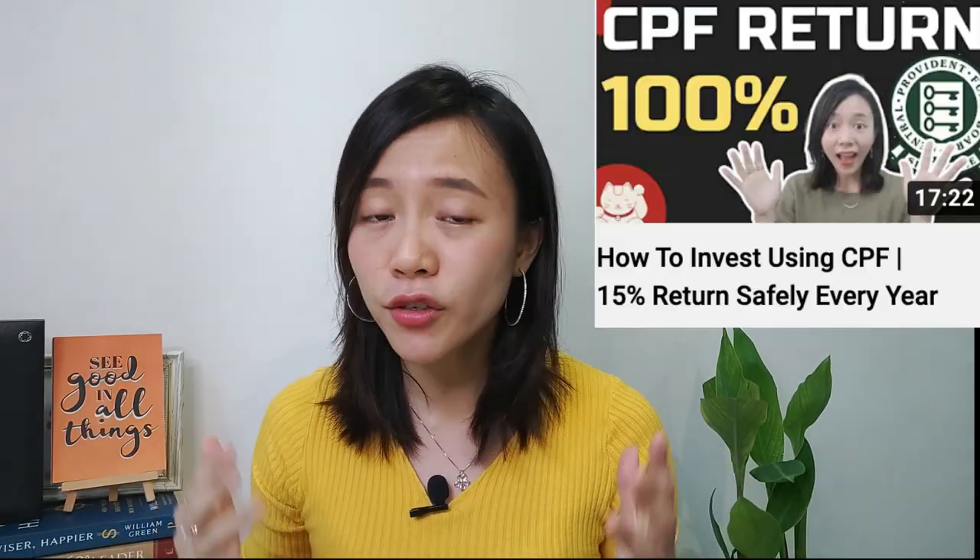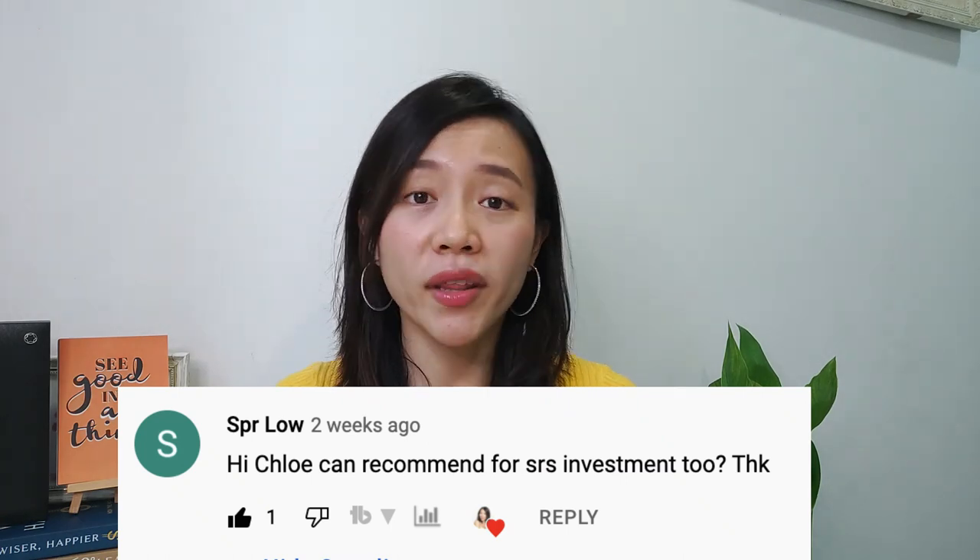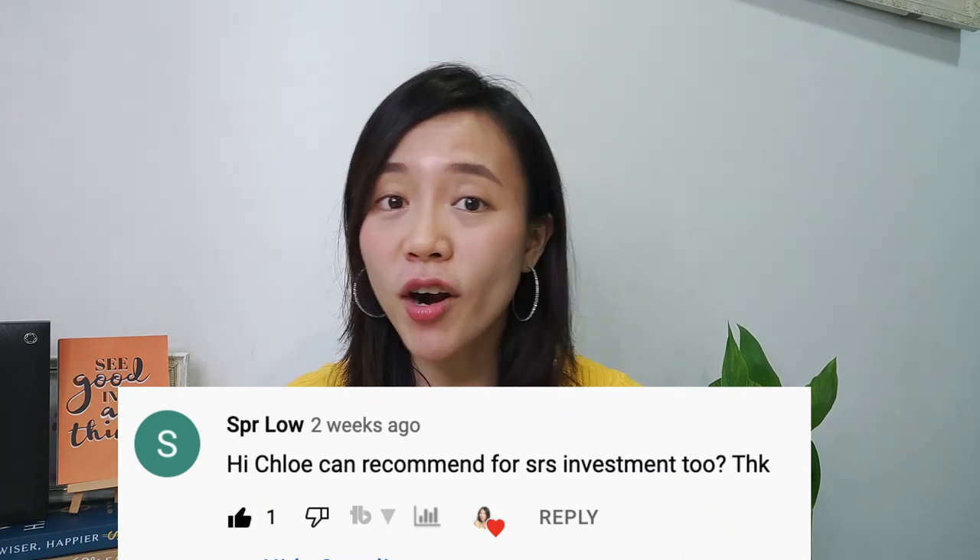Previously I made a video about how you can invest your CPF safely and double your portfolio in about 5 years. After watching the video, one of my subscribers asked whether I could do a video about SRS investment, and that is why I decided to dedicate this video to share how you can grow your SRS profitably and safely for a better retirement life.